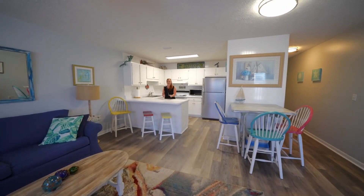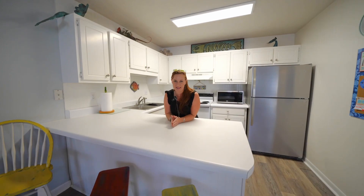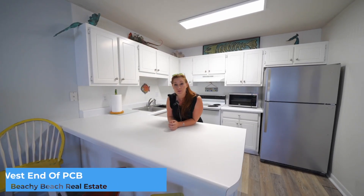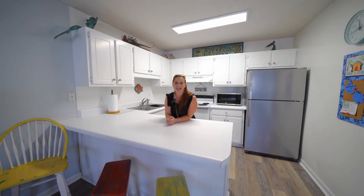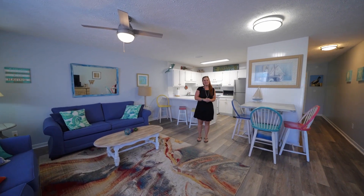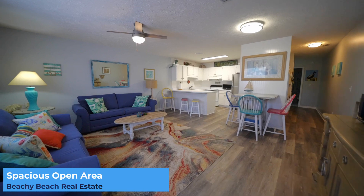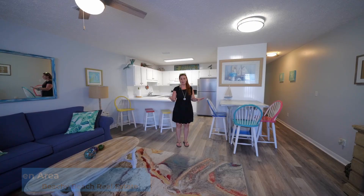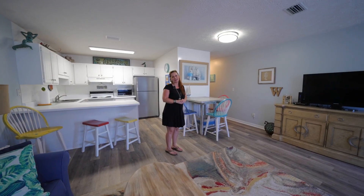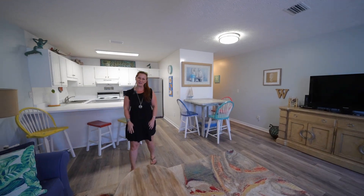We're over here in this cute little condo over at Wynwood on the west end of Panama City Beach. It's a perfect little beach spot. You're in a low density community with a pool and the beach and the Gulf of Mexico is just moments away. You've got an open concept living and kitchen area with just enough space — not too much to have to worry about. You've got plank flooring so you don't have to worry about getting sand everywhere, and a nice little bunk space for extra guests.